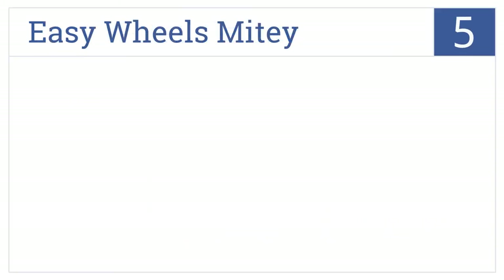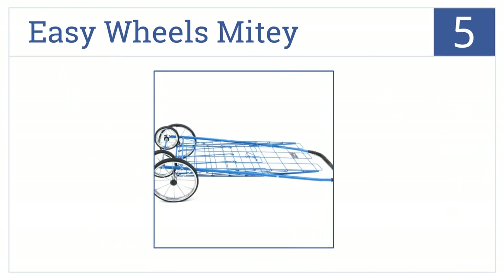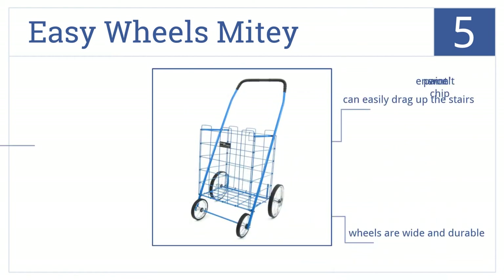At number 5, it's the EasyWheels Mighty. This is a small, compact cart that will easily hold up to 125 pounds of groceries or other items. It can easily be dragged up the stairs, the wheels are wide and durable, and its enamel paint won't chip.